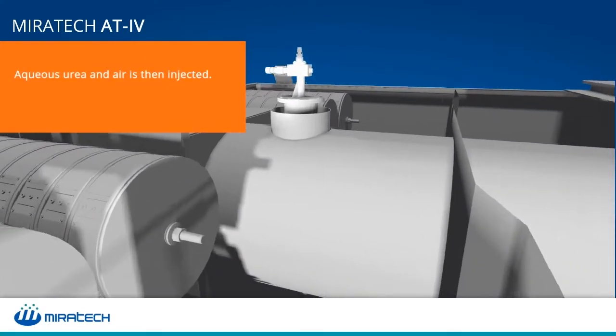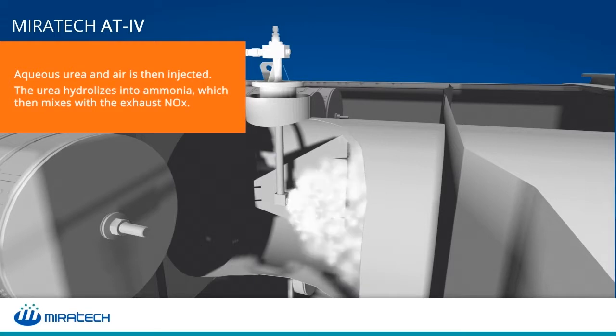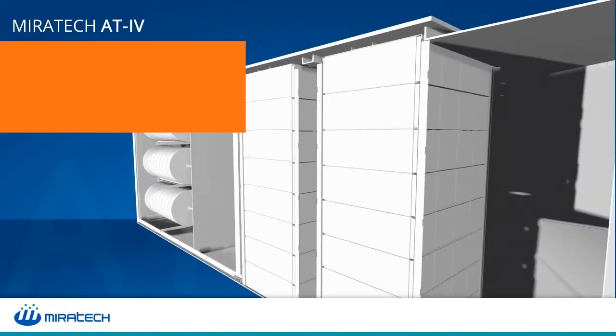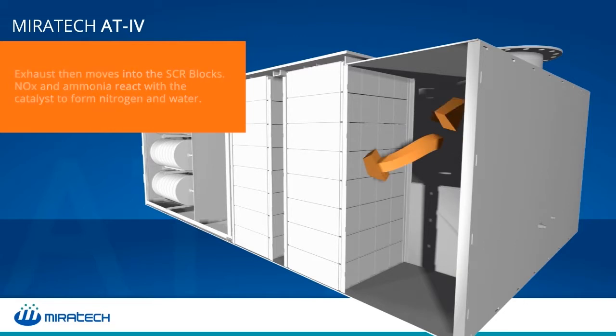The exhaust then flows into a pipe where the AT4 system injects aqueous urea and air. The urea hydrolyzes into ammonia and mixes with the oxides of nitrogen in the exhaust. The exhaust then enters the SCR blocks where the oxides of nitrogen and ammonia react to form nitrogen and water.